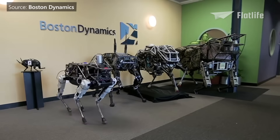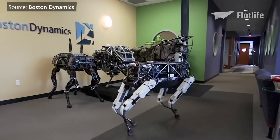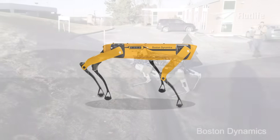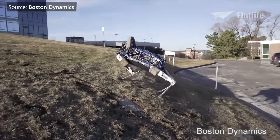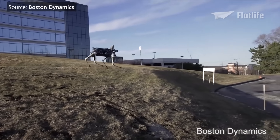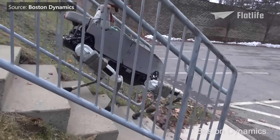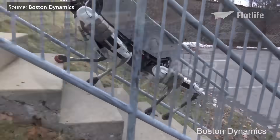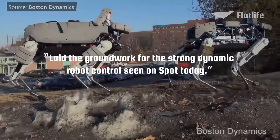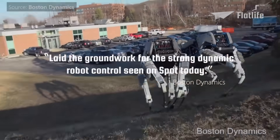The original Spot, which has since become Spot Classic, became a turning point in Boston Dynamics' robot evolution. Designed for both indoor and outdoor operations and weighing around 160 pounds, it was faster, smaller, and more agile than the Big Dog models before it. The size reduction came from using an electronic instead of gas engine to power its hydraulic system. Boston Dynamics describes Spot Classic as having 'laid the groundwork for the strong dynamic robot controls seen on Spot today.'